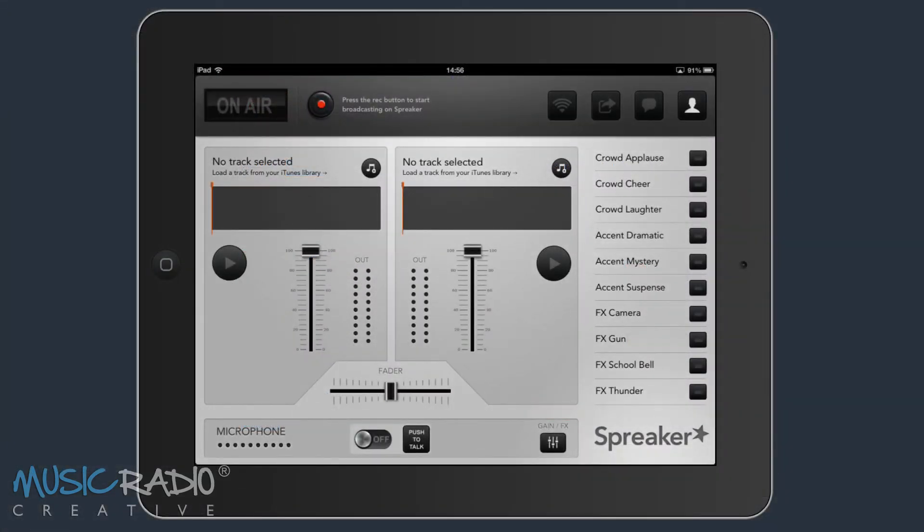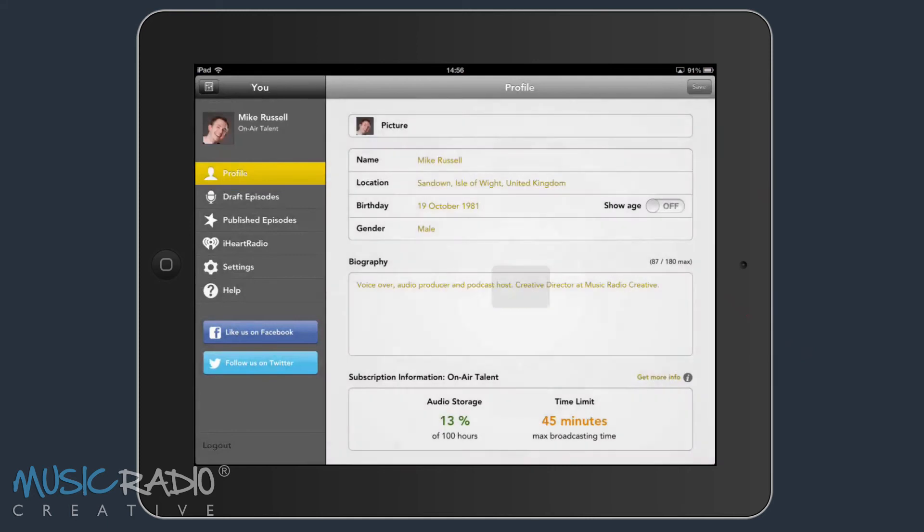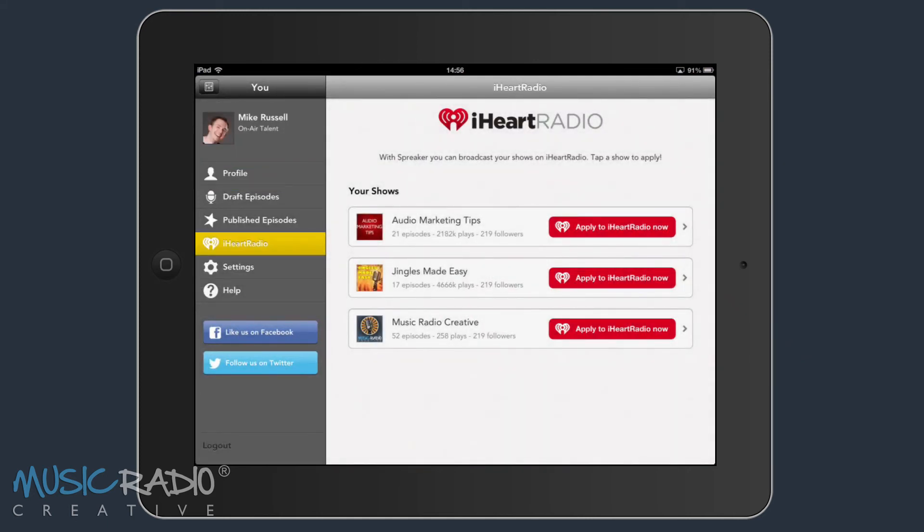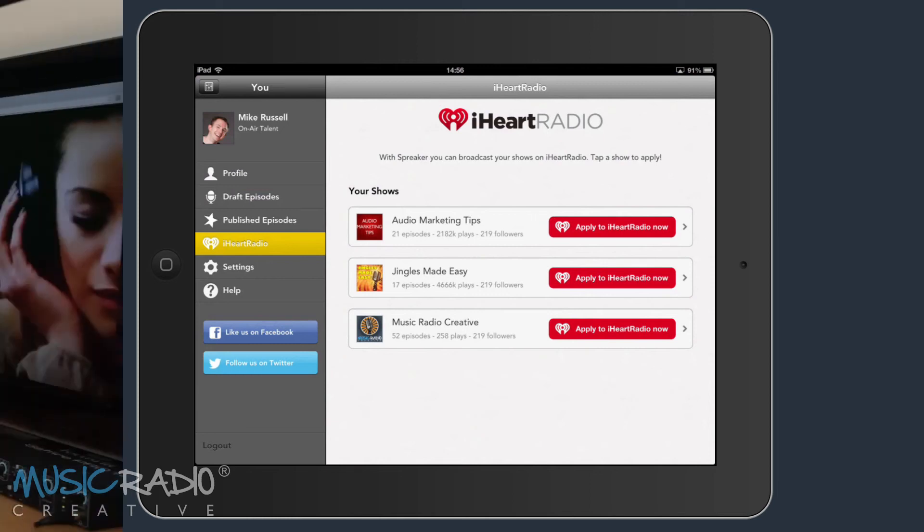And the great news is, if you're using Spreaker's fantastic iPad app to create your own show, all you need to do is click the person icon in the top right to bring up your settings, click the iHeartRadio tab, and then you'll see you can submit any of your shows to iHeartRadio.